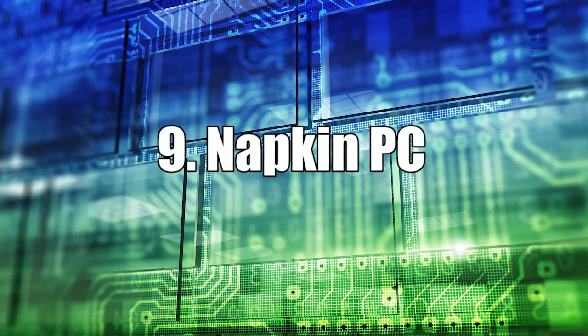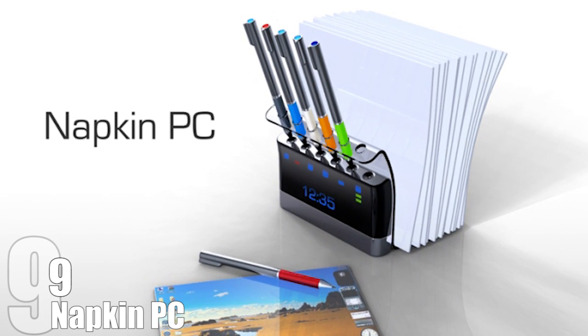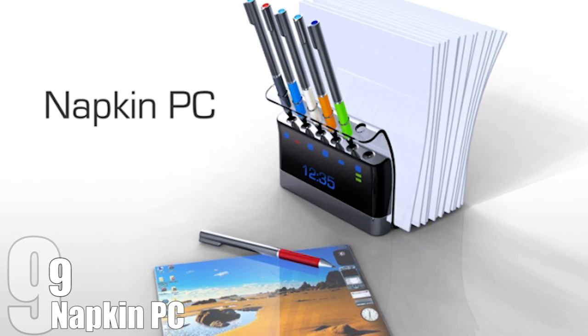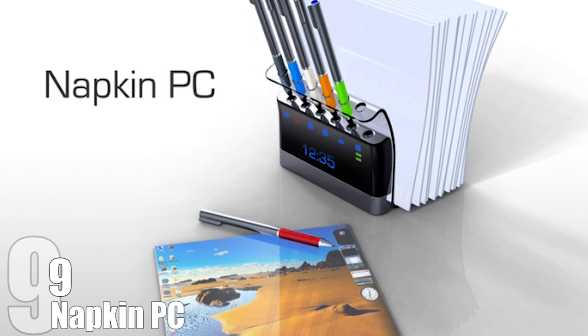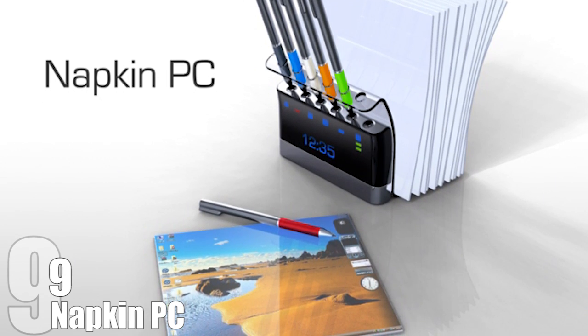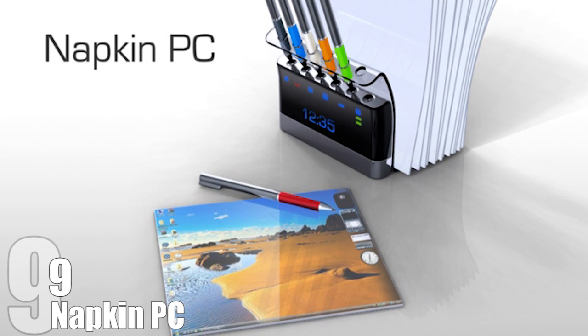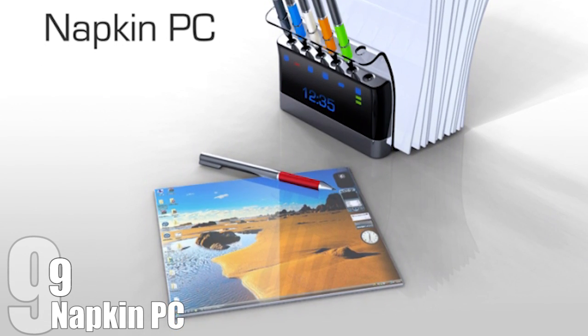Number 9: Napkin PC. The napkin is the birthplace of many ingenious ideas, but it has the unfortunate fate of always being lost, damaged, or otherwise treated with disrespect. Industrial designer Avery Holman decided to change this and created a concept meant to blend the humble nature of the napkin with a powerful computer. The Napkin PC looks like a regular napkin holder, but carries special e-paper screens and electronic pens.